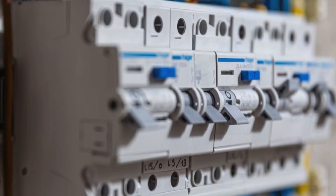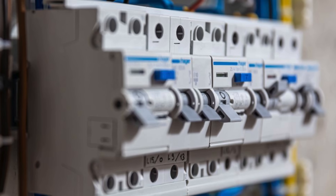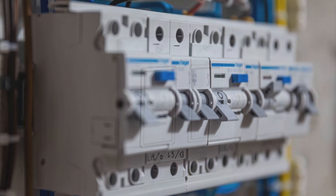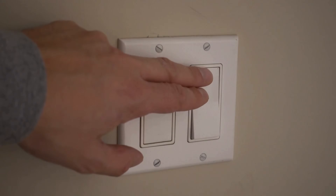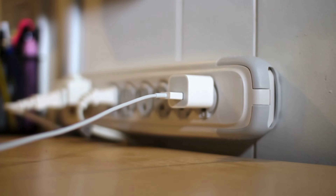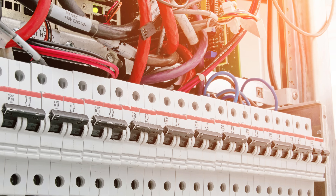They may not get the recognition they deserve, but without them, the world as we know it would be far more dangerous. The next time you flip a light switch or plug in a device, remember the quiet protection provided by circuit breakers — the silent guardians of our modern world.